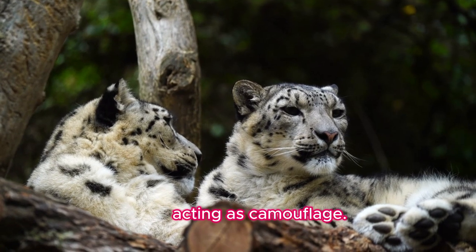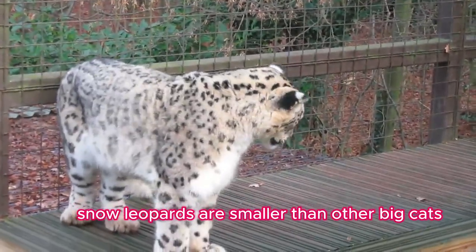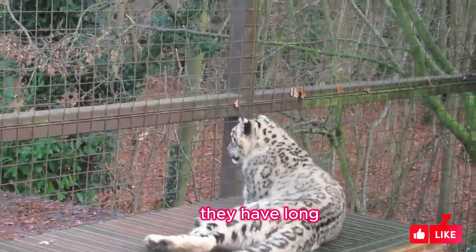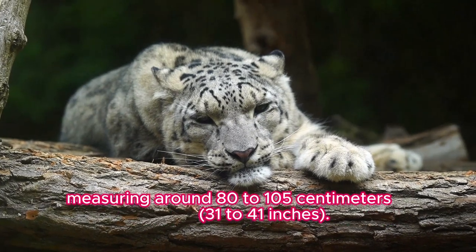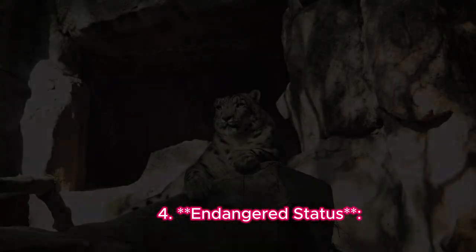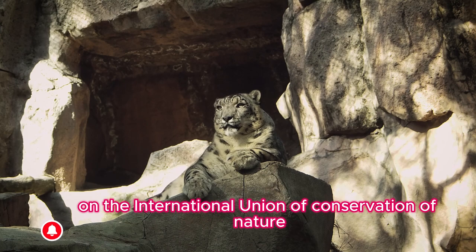Fact three: Size. Snow leopards are smaller than other big cats, typically weighing between 27 to 54 kilograms. They have a long, thick tail that helps them balance on rocky terrain, which can be as long as their body, measuring around 80 to 105 centimeters.